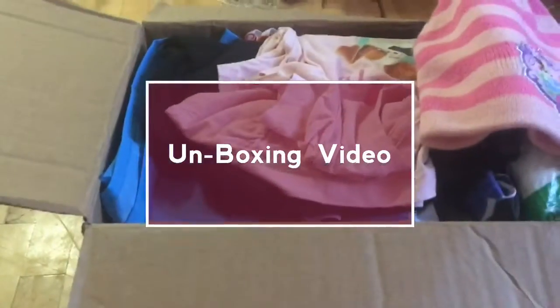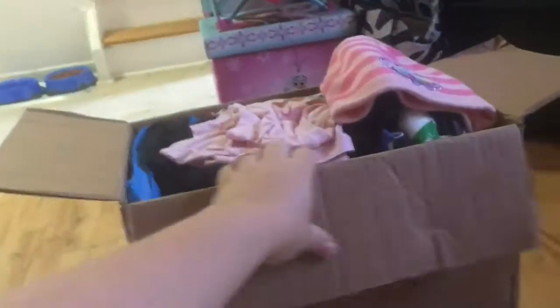Good afternoon guys! Today I have this big box - it is big. This is from Angie, so we'll dive right in. Emma's here with me today, so the first thing we got...